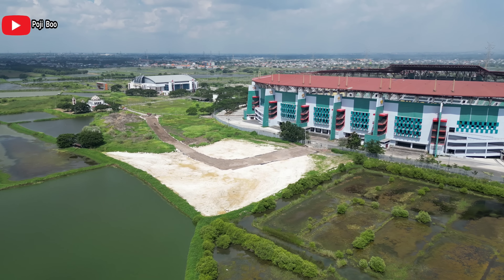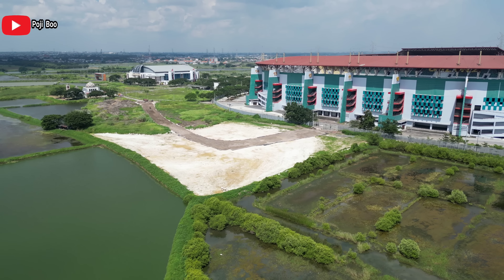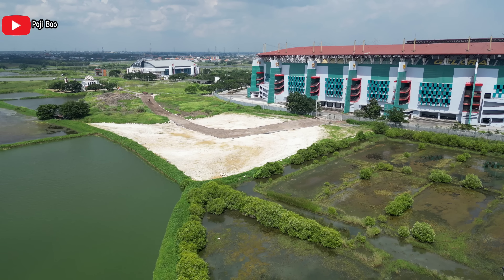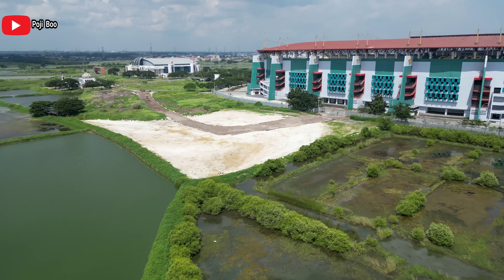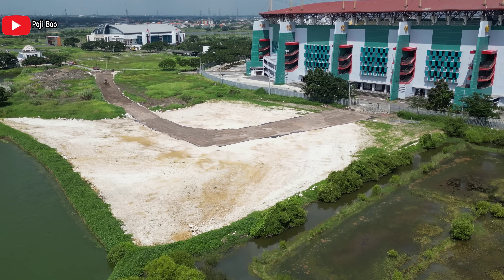Hari ini itu hari Minggu. Kita terbang di ketinggian 60 meter di atas permukaan laut. Dan video ini kita mulai dari sini, sisi sebelah timur GPT. Ini adalah parkiran baru yang masih duruk, belum ada progres selanjutan.